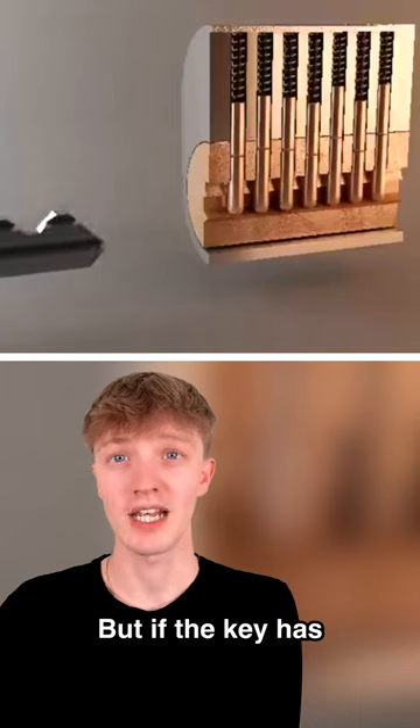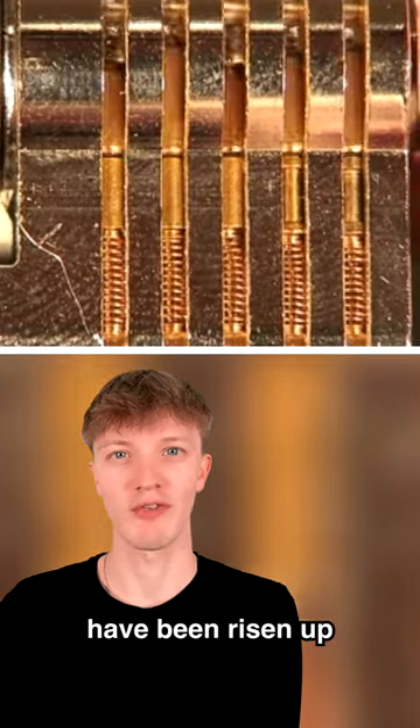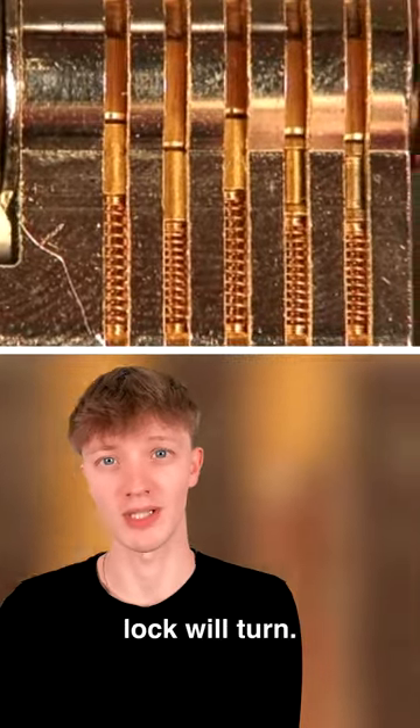If the key has the correct ridges, it will slide in. Once all of these metal parts have been raised up by the key, the lock will turn.